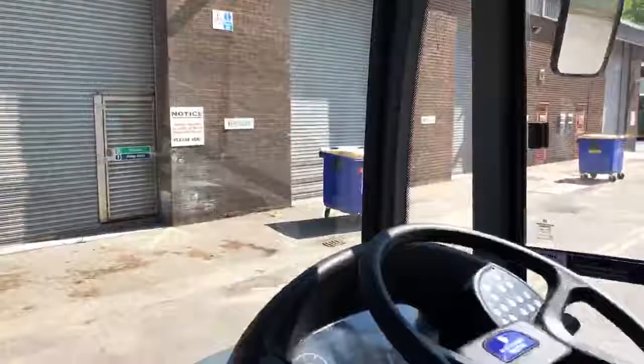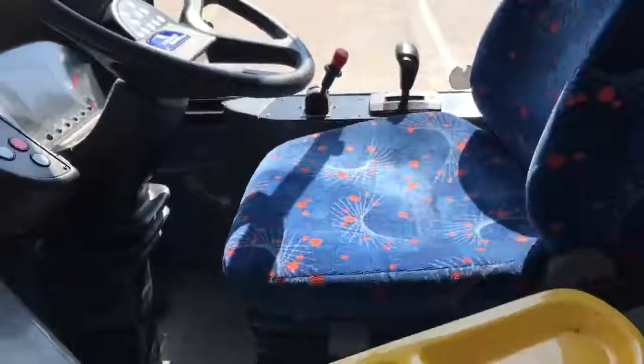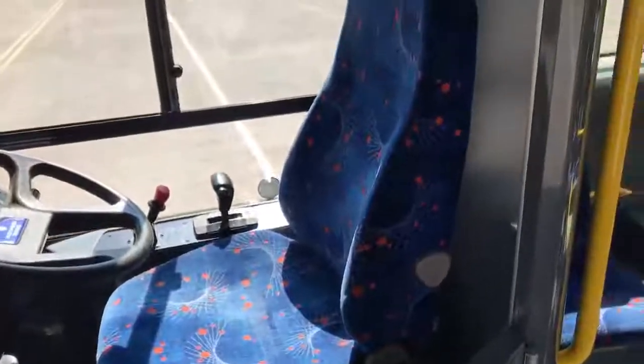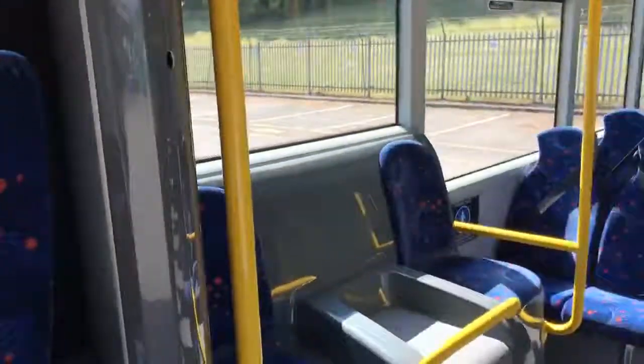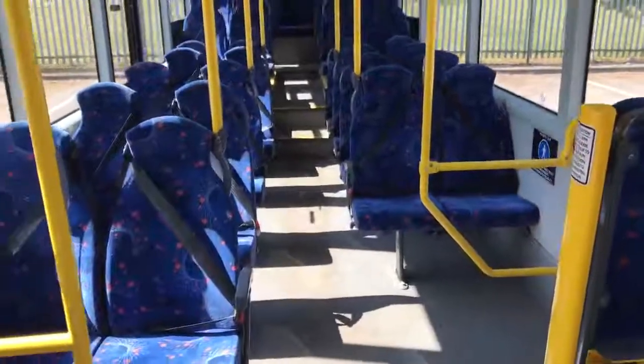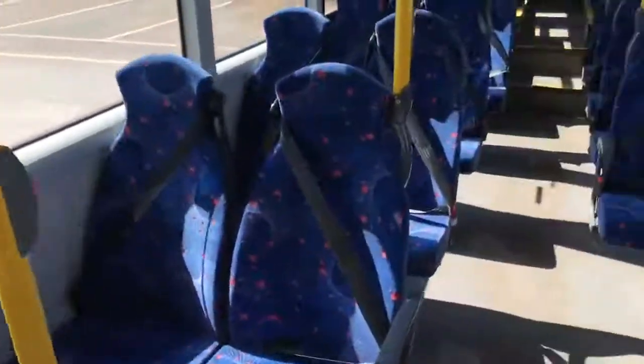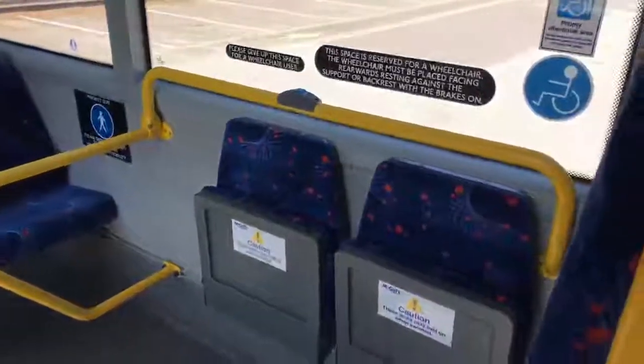Taking you down to the dashboard area, you'll see that it's in good, clean, straight order. The driver's seat is still in its original moquette. As I take you to the passenger seating, you'll see that this is a seat-belted model, with no belts on the inward-facing or the tip seat where the backboard is for the wheelchair position.